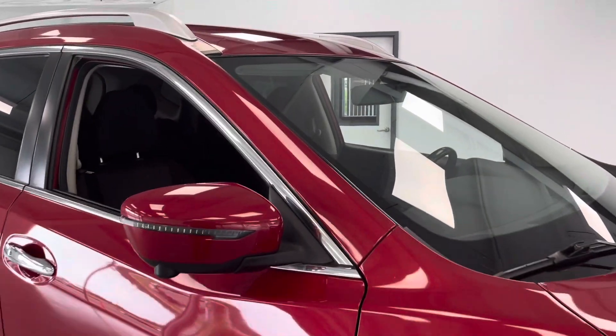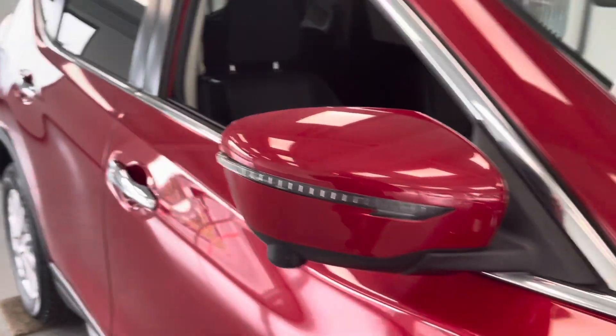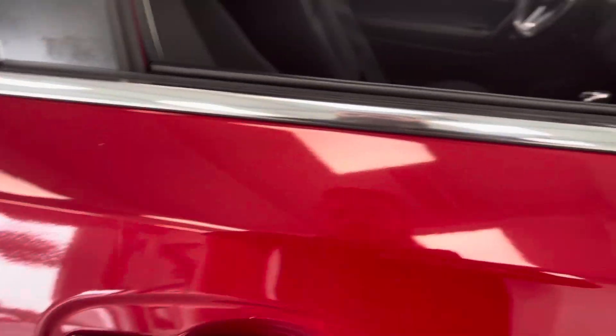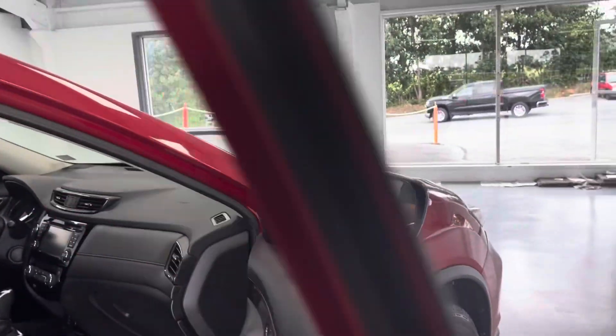You do have turn signal indicators integrated in the mirror cap, and once we go over the backup camera features, I'm going to show you that bird's eye view, which is really nice with these Nissans. You'll also notice you do have passive entry on the door handle. Nice chrome door handle here, and like I said, a nice trim package here in the SV trim.